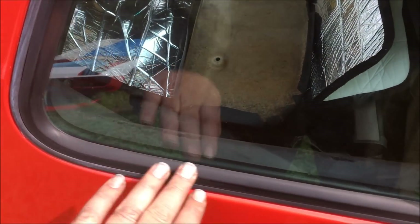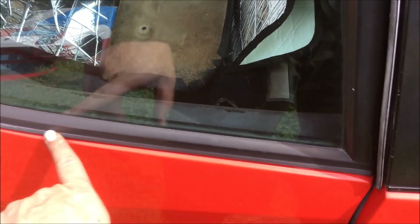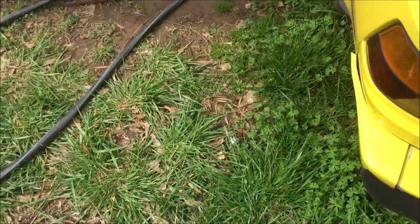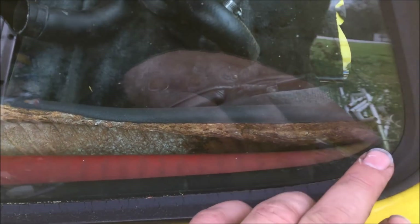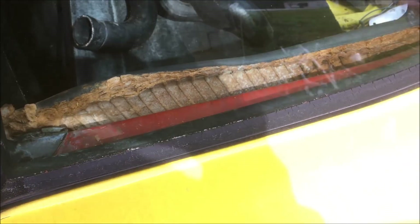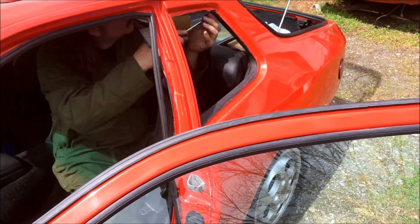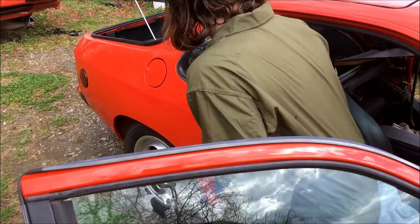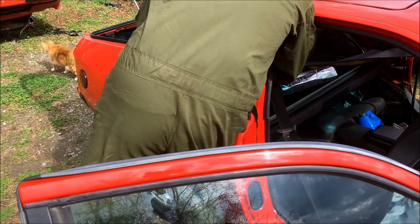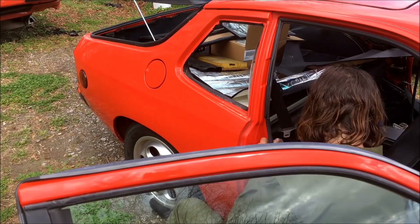The fabric on this panel actually goes underneath this rubber on the glass, so the first thing I need to do is remove this glass. I've heard people suggest cutting this to make installation a little easier, but I actually have a car at the shop where someone's done that — and once it gets wet inside the interior the panel will just pull away and you can see how it's rotted.